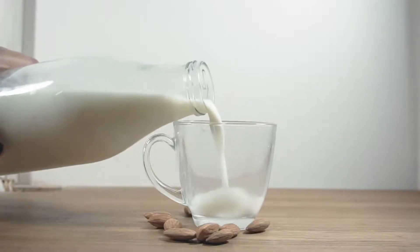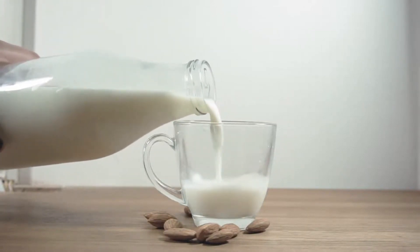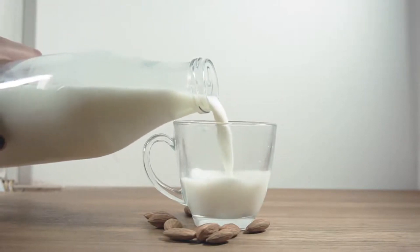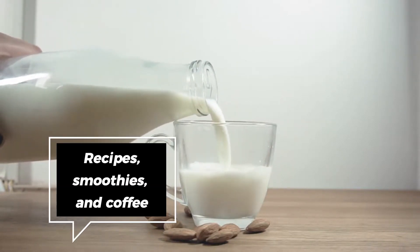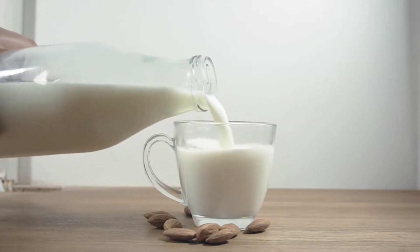Unsweetened almond milk is a keto-friendly alternative to dairy milk that is low in carbs and calories. It can be used in place of regular milk in recipes, smoothies, and coffee drinks, to keep your carb intake low while still enjoying the creamy texture and flavor of milk.